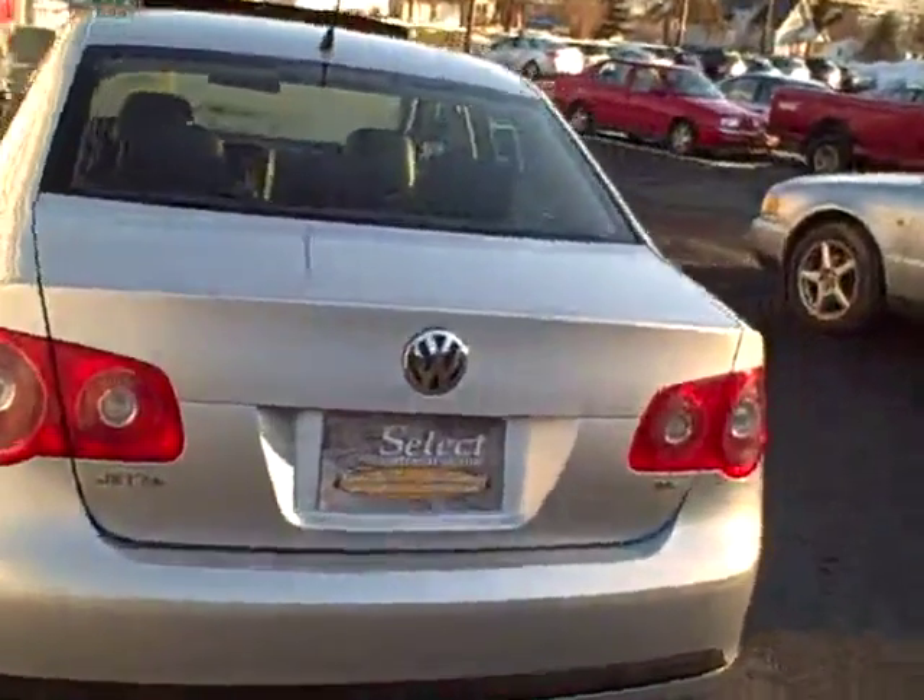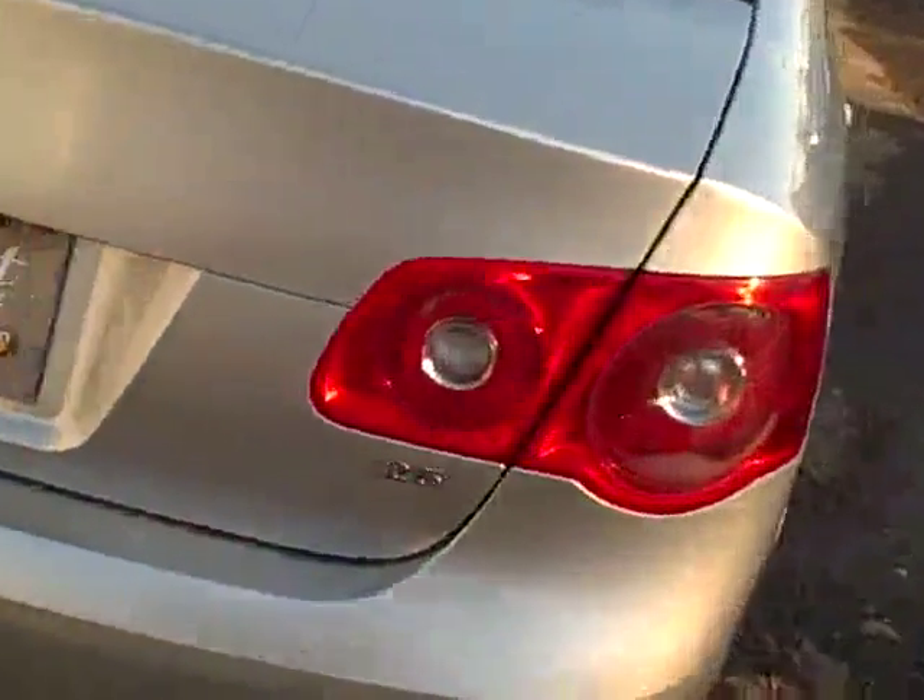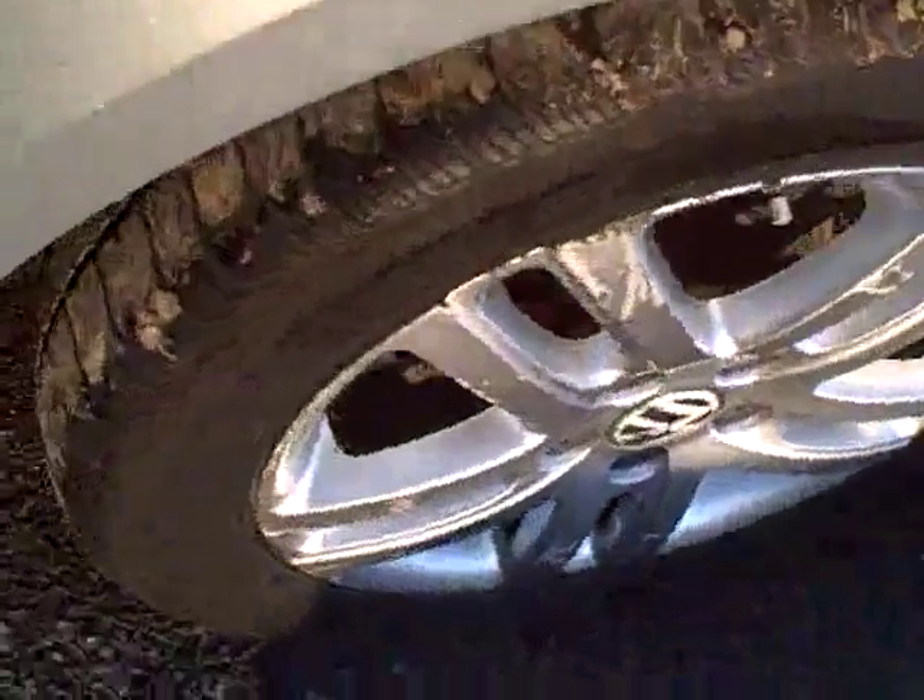Here's a view from the rear — twin tailpipe exhaust, nothing too sporty or noisy, just factory tones. Plenty of tread on those tires. Here's a view from the passenger rear. Super clean.